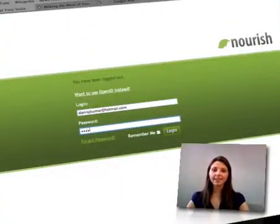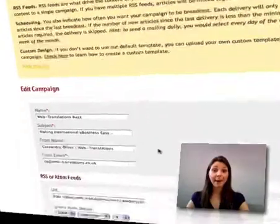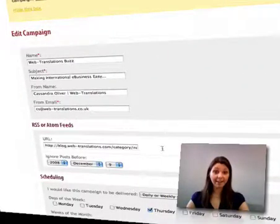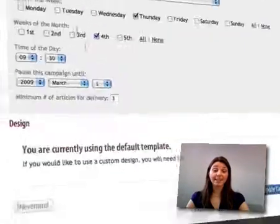The service is extremely simple. All you need to do is sign up for free and create a campaign by entering the URL of the RSS feed, minimal personal information, and the desired broadcast dates and times.